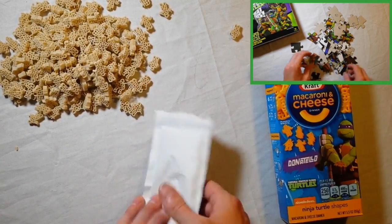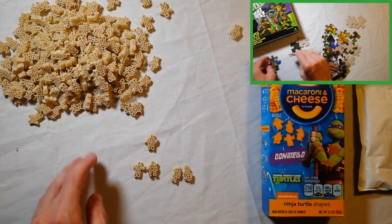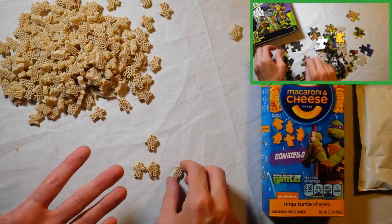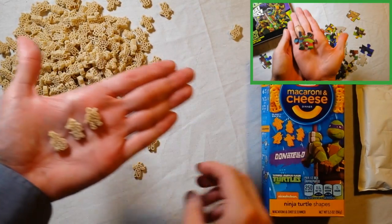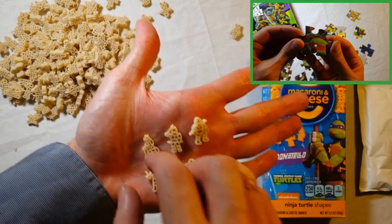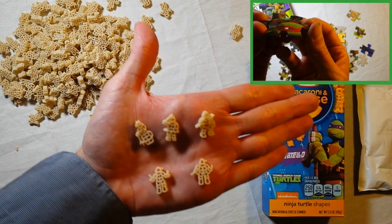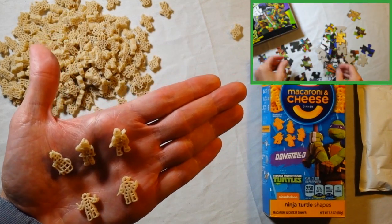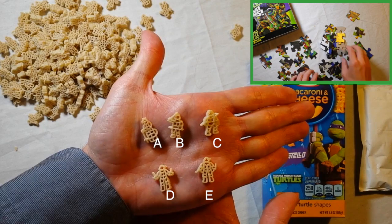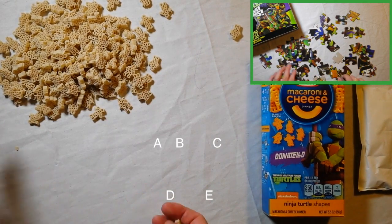And there's the actual macaroni. Let's do a fun game — see if you can tell which character is which. You can see I've got all five of the different characters here. Why don't you write in the comments which character you think is which. I'll label them on screen so you know how to reference them. First person to get them all right will get a shout-out in my next video. Let's see who knows the most about Teenage Mutant Ninja Turtles.